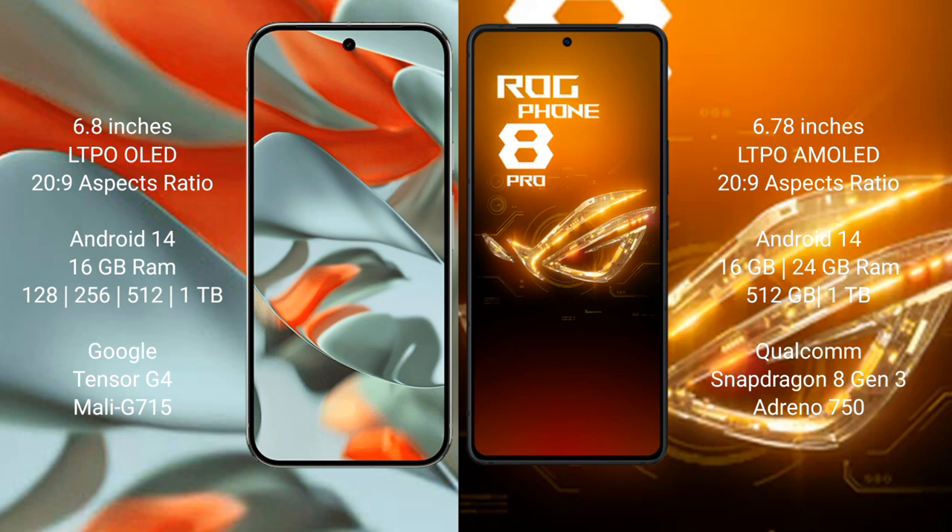Google Pixel 9 Pro XL runs on the Android 14 operating system. Asus ROG Phone 8 Pro also runs on the Android 14 operating system.